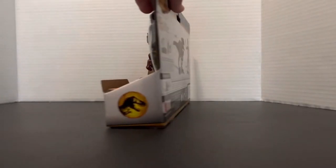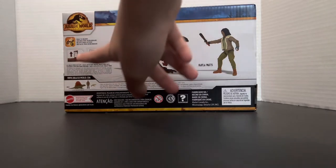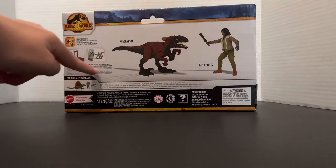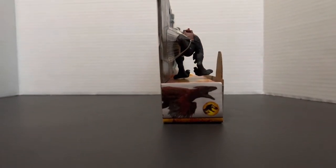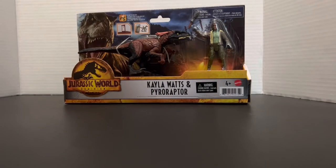On the right side we just get another Jurassic World Dominion logo. On the back it gives us 3D kind of prints of the toys — there's a lot of information on this side. It shows the code you have to scan to get on the app, and it also shows another similar set: the Dimetrodon and Alan Grant, which I said I'm probably going to get because I ordered it. There's a lot of information in different languages. On the left side of the box we have a pretty good picture of the Pyro Raptor with the Jurassic World Dominion logo, and that's pretty much it for the box.